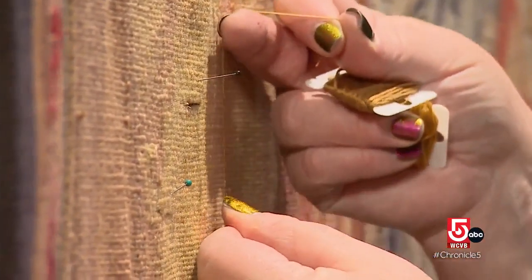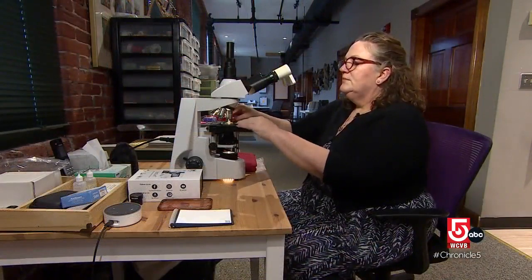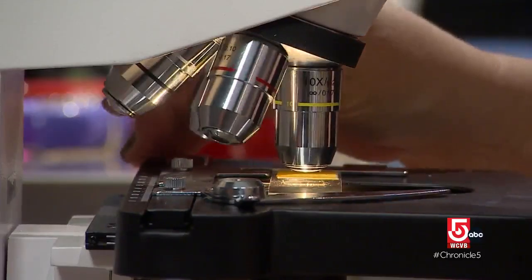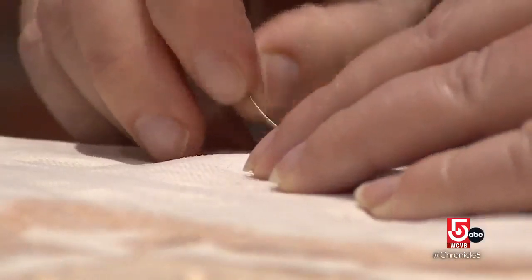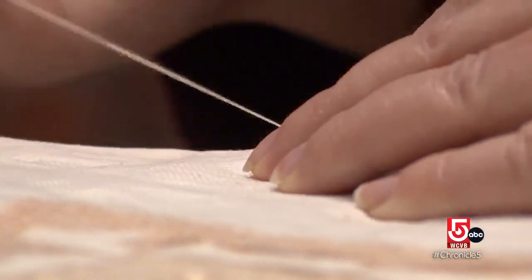Sometimes we might be deinstalling an exhibit, working in hard hats on ladders in conditions that are dirty and hot and loud and uncomfortable. And then other days we might spend eight hours looking through a microscope or with an optivisor, doing tiny work with the skinniest needles you've ever seen.